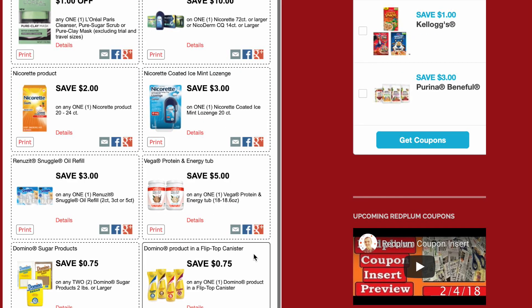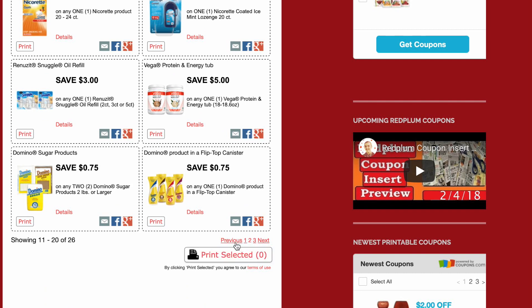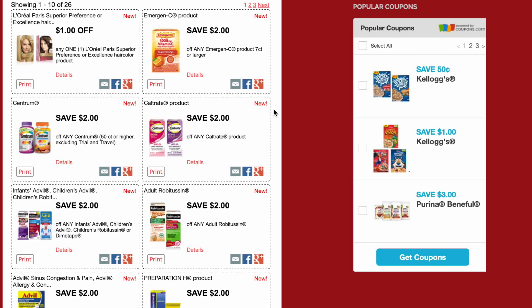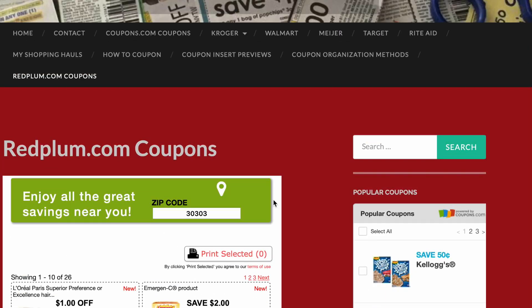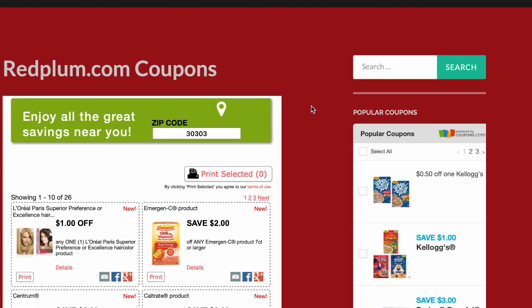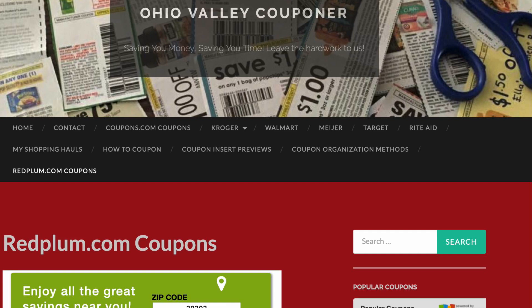Always head on over to Red Plum too, because I don't get those in my inserts anymore, so it's never a bad idea. I'll link to that in the description below as well. That's all I have for now — I hope y'all enjoyed this video. Thank you so much for watching!